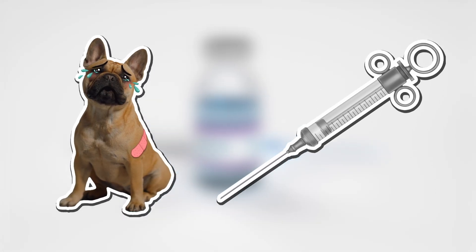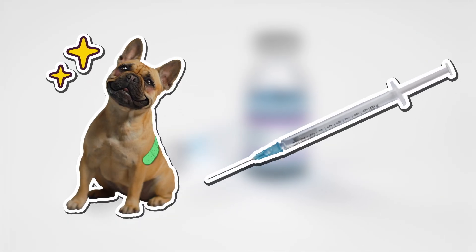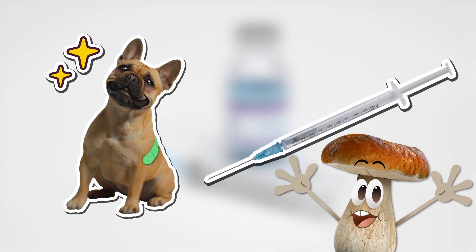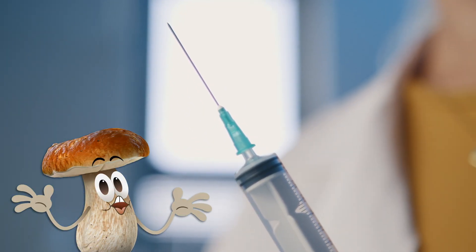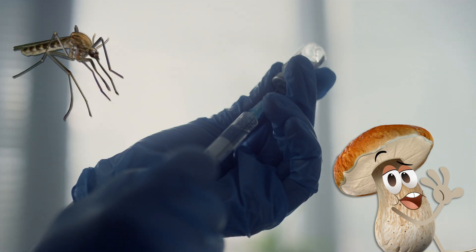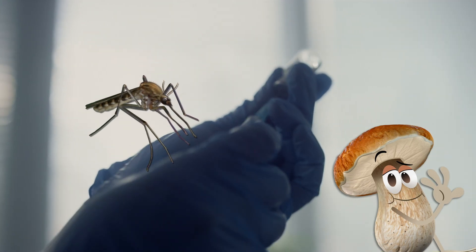By mimicking this design, scientists were able to create a new kind of needle that's also painless to use. No one really likes having to get a shot, but this should make them easier to take in the future. Talk about a buzz-worthy invention! You're welcome!